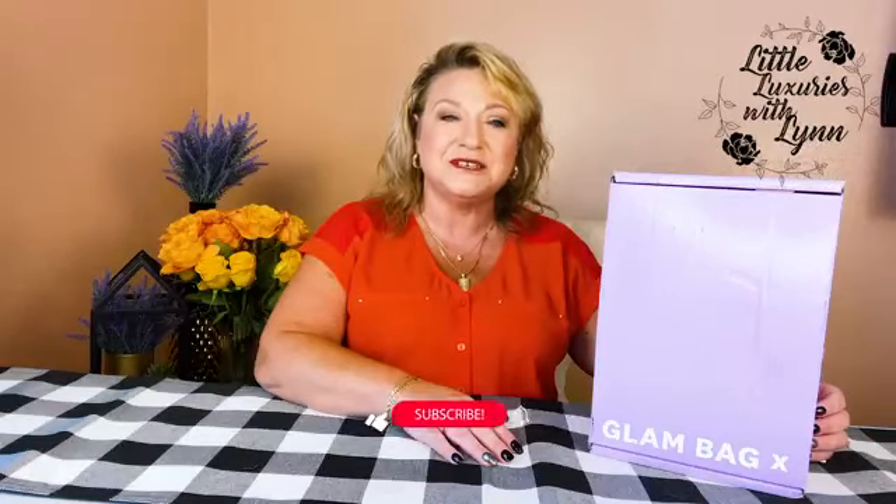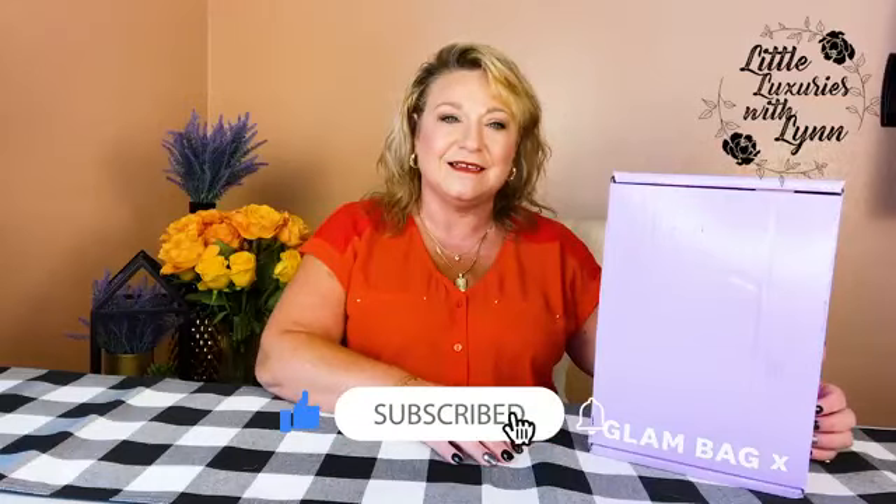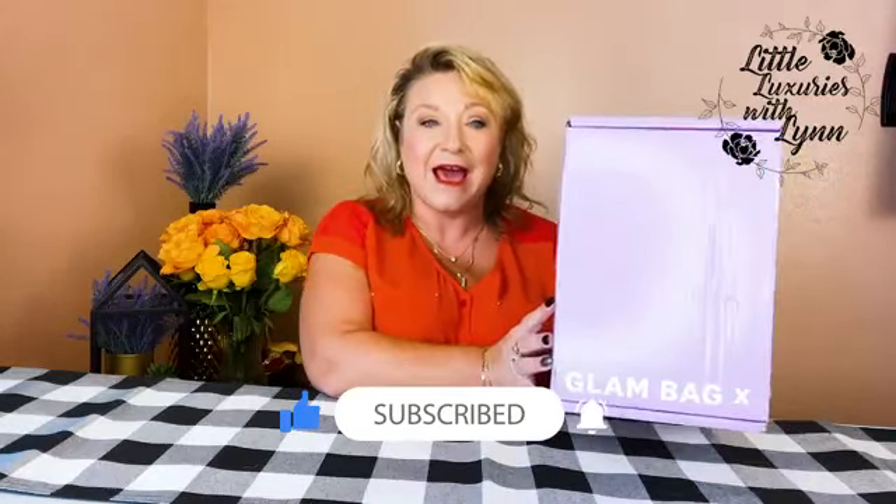Hi and welcome to Little Luxuries with Lynn. I'm Lynn Marie. Thanks for stopping by. Today we are going to be going through Glam Bag X by Ipsy.